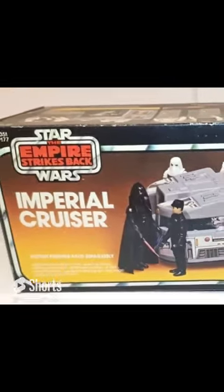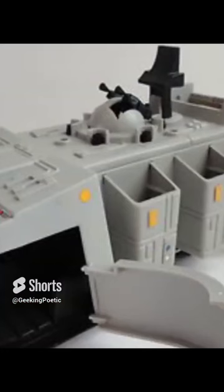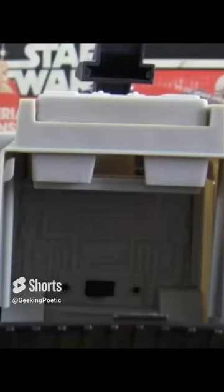Obviously, they changed the name and gave it some new box art, which looks really cool. The buttons are still there, but you press them and they don't do anything. That freed up more room inside the vehicle for storing figures, weapons, droids, and all that stuff.